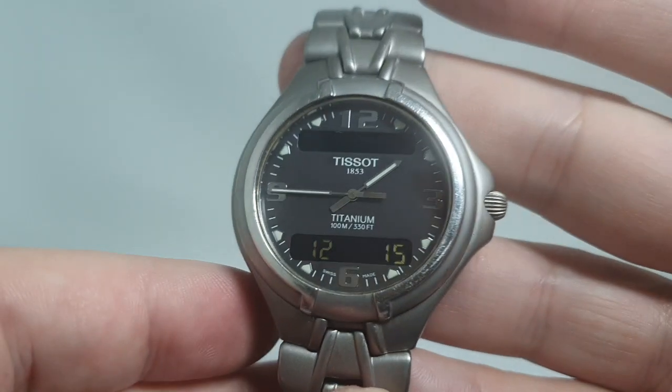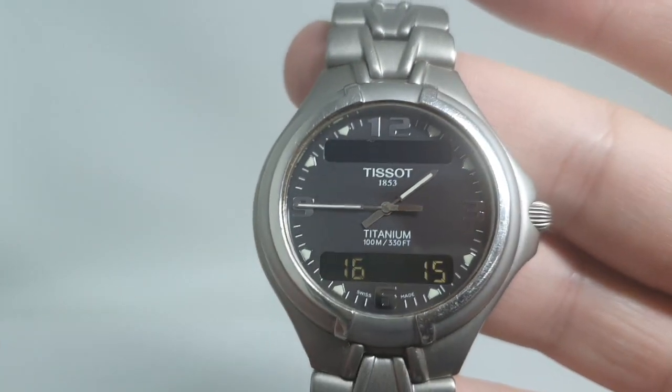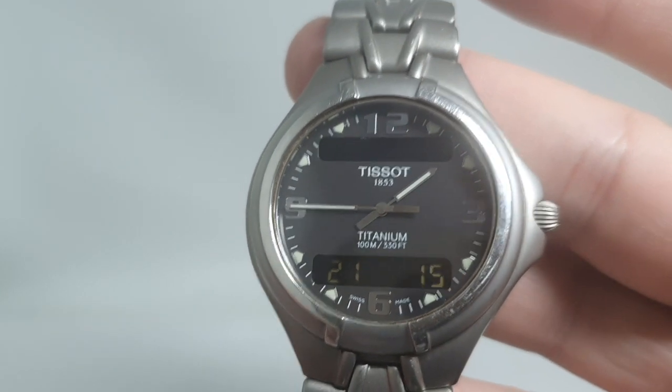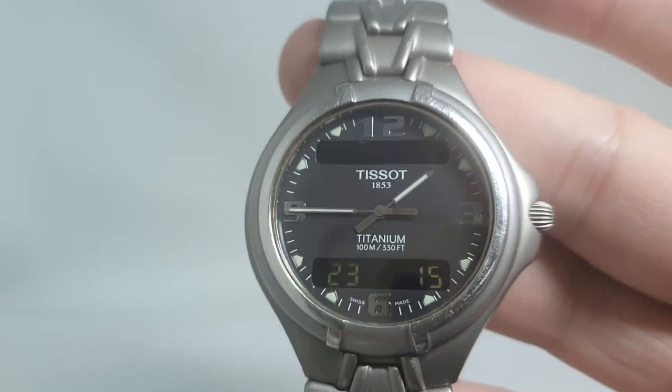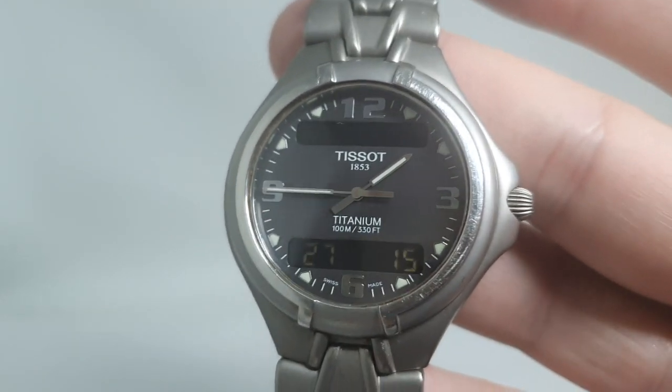It's nice and clean looking, easy to read, good lume at night, and pretty much everything you could want — this side of spending four, five, six times as much on the Breitling.